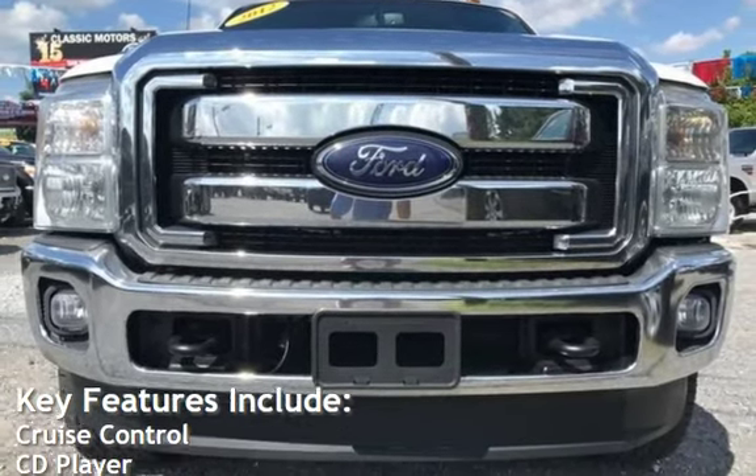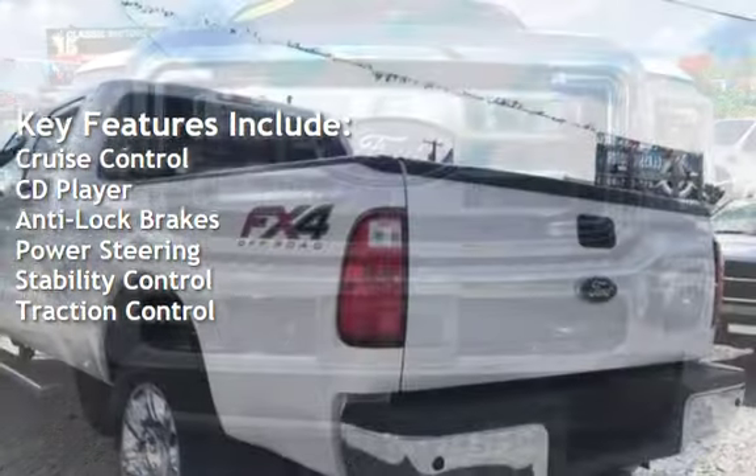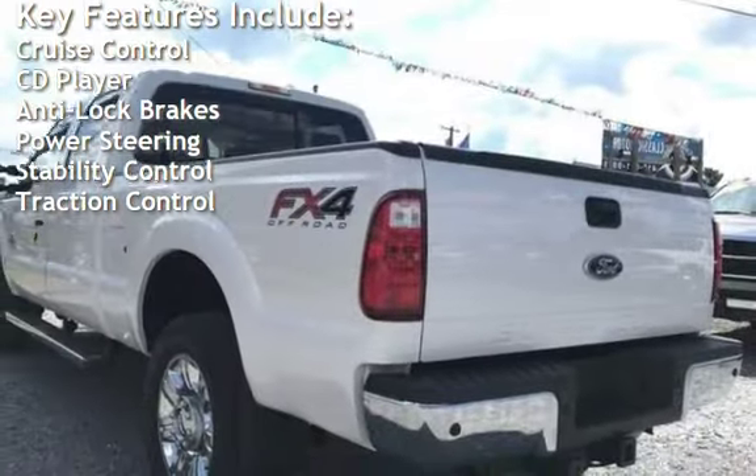Key features include cruise control, CD player, anti-lock brakes, power steering, stability control, and traction control.